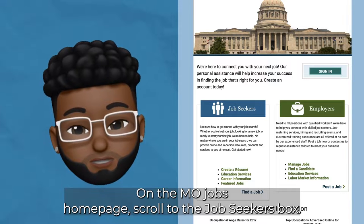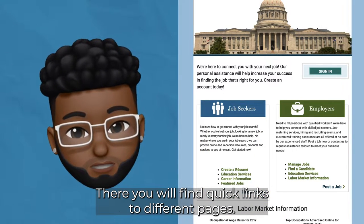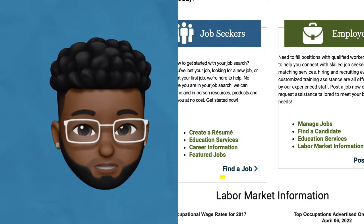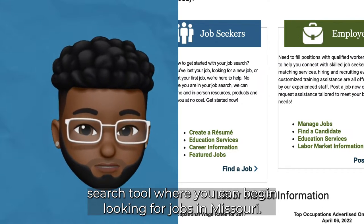On the MoJobs homepage, scroll to the Job Seekers box. There you will find quick links to different pages. At the bottom of the box is the Find a Job button. Clicking on the link will take you to the job search tool where you can begin looking for jobs in Missouri.